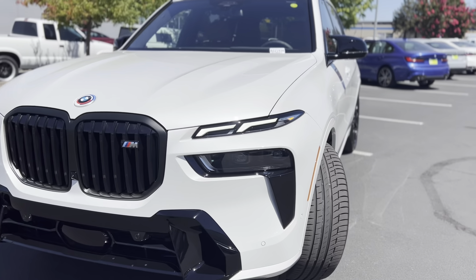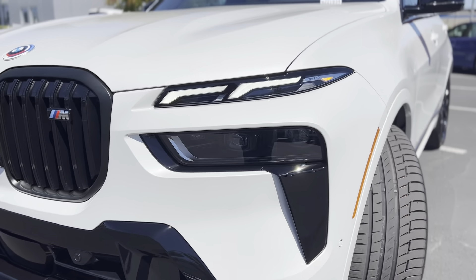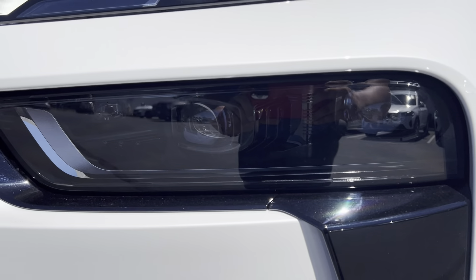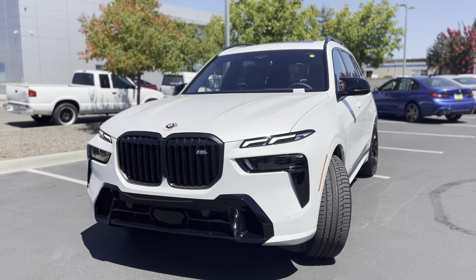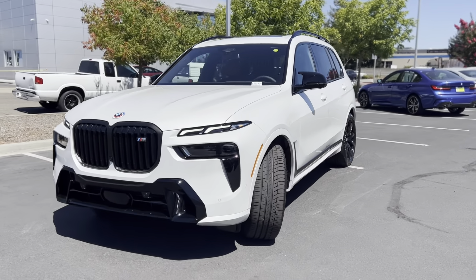Of course you have the LED lights on the top and the actual headlights right down here. Very bold look — BMW really wanted to make a statement with this car, and I think they did a great job doing that.